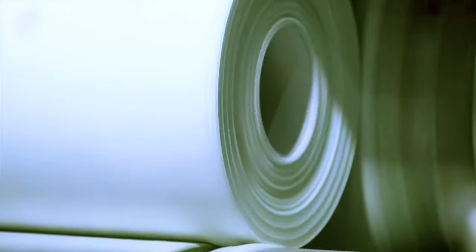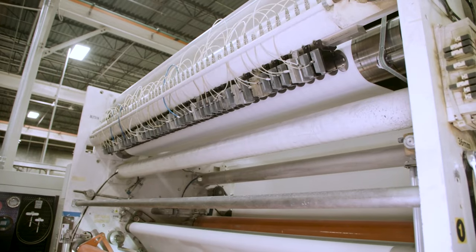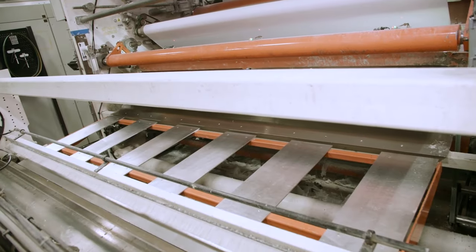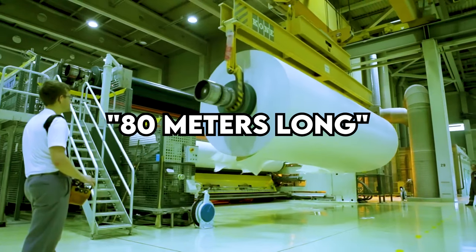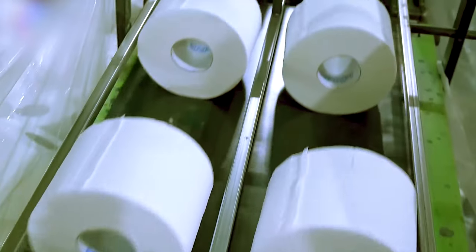Ever wondered how a simple sheet of paper turns into the beloved toilet paper? It all goes down in a fascinating machine called the toilet paper roller. Although not as massive as the paper machine, measuring 80 meters long, it's still an impressive contraption, churning out about 500,000 rolls every day.